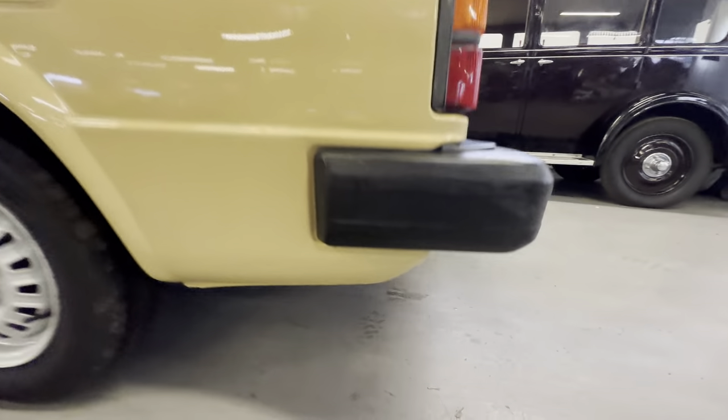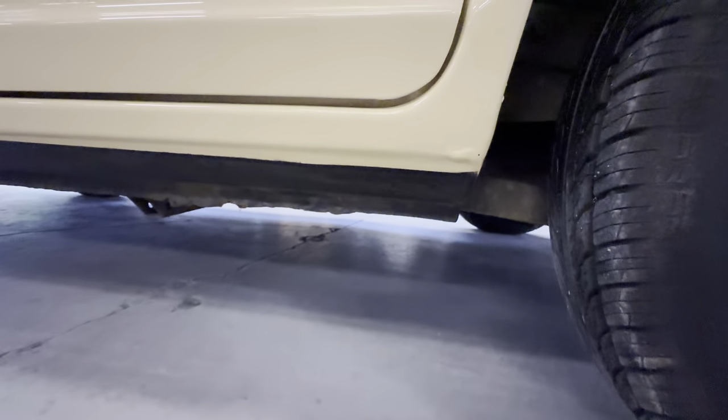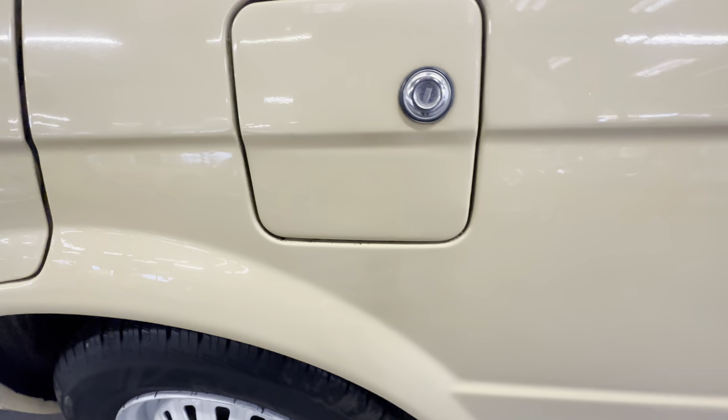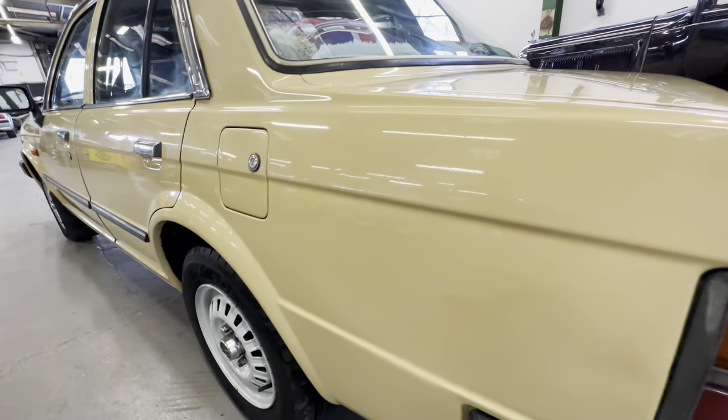Coming round onto the left-hand side rear quarter — lower half all nice. Around this arch is lovely and straight; tiny few little bits at the bottom there, but nice to see it's not black half way up the arch. Stone guard good. No major marking around the petrol cap, a few little marks at the top there but no big dents or scratches.